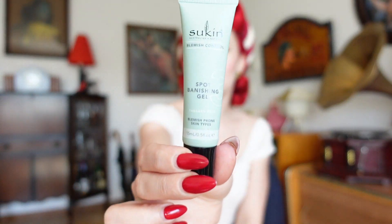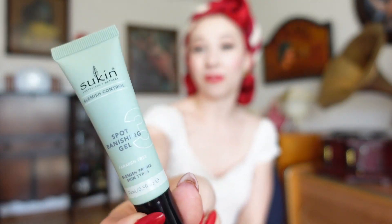If I have any pimples pop up — which definitely happens with different hormonal cycles and wearing a lot of makeup — I use this spot banishing gel from Sukin, which is super effective. It contains salicylic acid as well as a bunch of other great active ingredients, and sometimes within half an hour I can see a reduction in the pimple. Using salicylic acid is something I've learned from dermatologists and YouTube channels run by dermatologists and doctors, and it works really well for me.